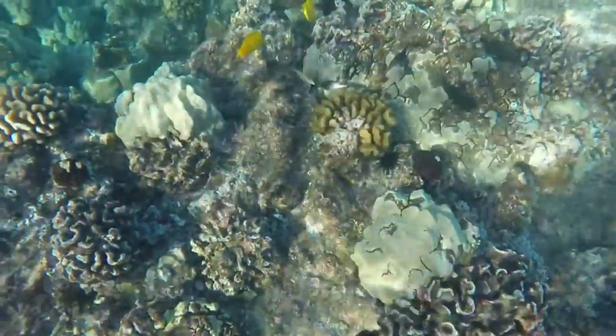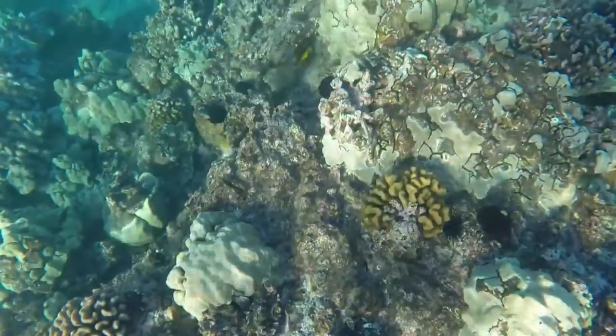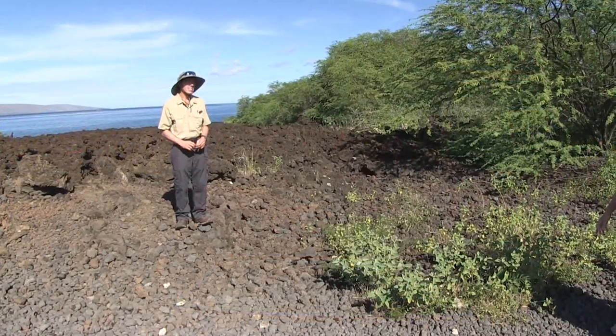But at 62 parts per trillion, if that's lethal, what they discovered by doing some water samples here in the reserve is that the levels had reached over 800 parts per trillion. So that's 12 to 14 times the lethal dose for coral. That's a lot of stuff going in.